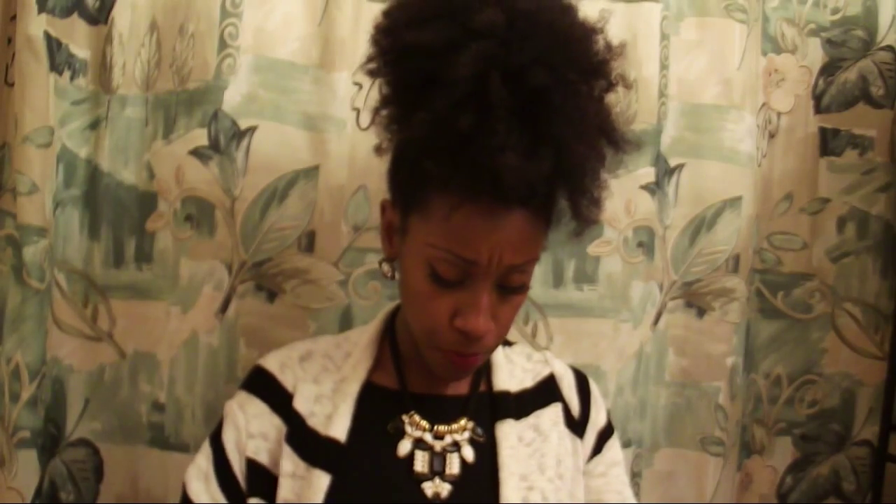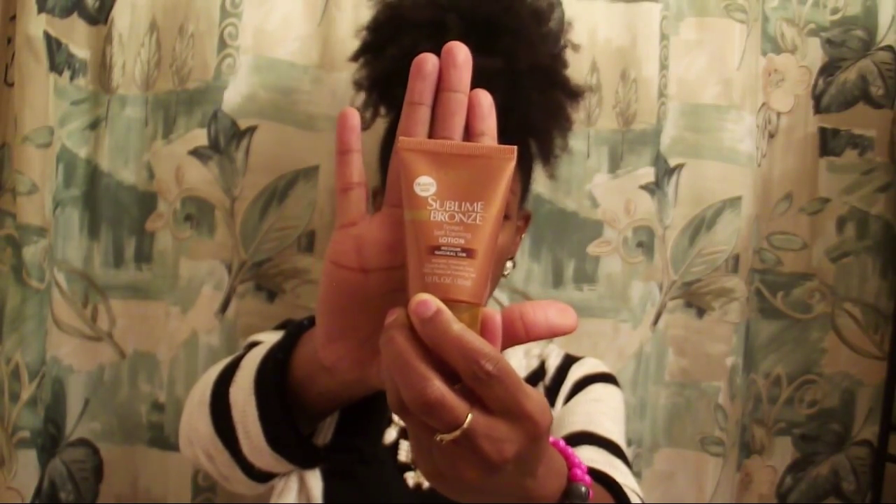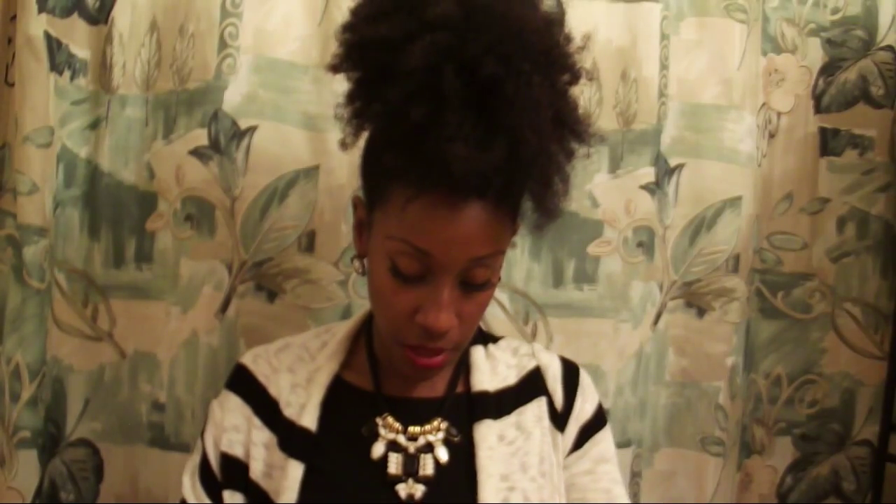First up is this L'Oreal Sublime Bronzer tinted self-tan lotion in medium natural tan. I'm not one for self-tanning — I've never self-tanned before — but I may give this a try just for review purposes. Maybe I can look bronzy when it's like 50 below outside!